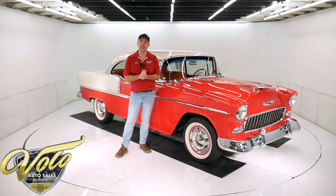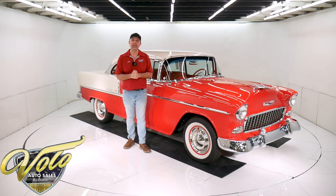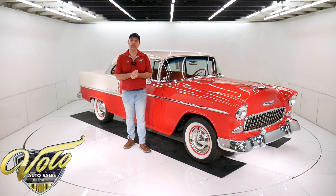Not only on this one, we do have a few hundred collector cars and they're all for sale. Visit volocars.com. If you enjoy watching our videos, subscribe to our YouTube channel, click on the bell icon, and that way you'll be notified as the new ones are posted.